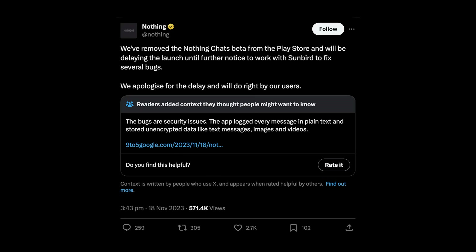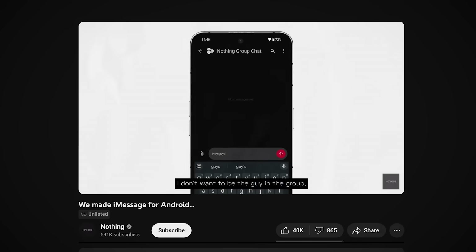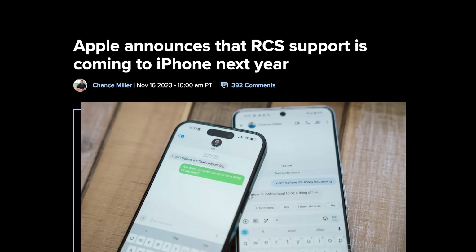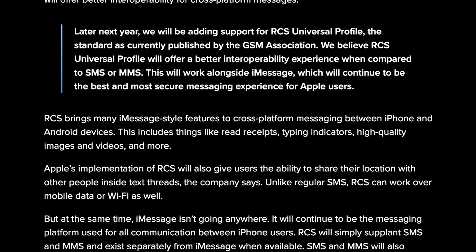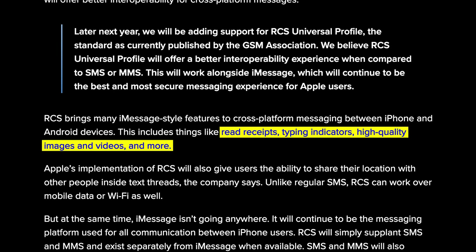Nothing claimed that all the critical design flaws in their app were nothing but several bugs, only to be community noted. And it turns out this was all for, well, nothing. Because in the wake of the disaster, Apple announced that RCS support is coming to iPhone next year. RCS, or Rich Communication Services, will finally bridge the divides between Android and iOS messaging — things like read receipts, typing indicators, and high quality images and videos will all now be cross-platform. But don't get your hopes up: green bubbles for Android users will remain.